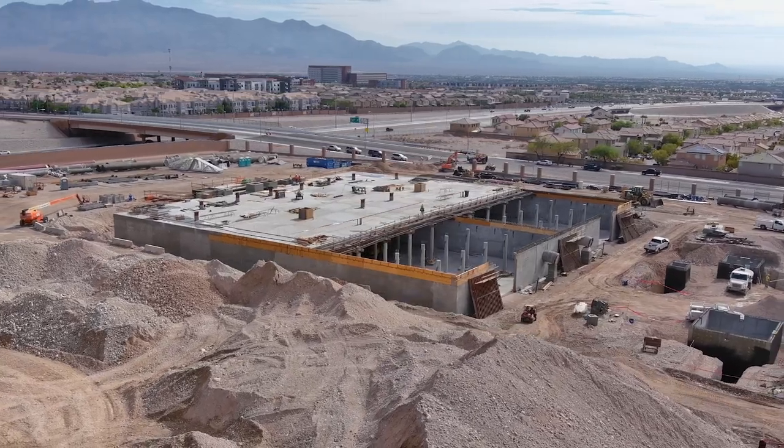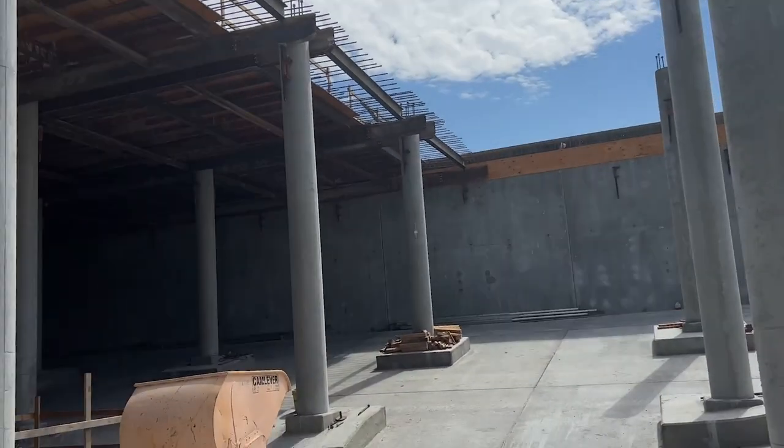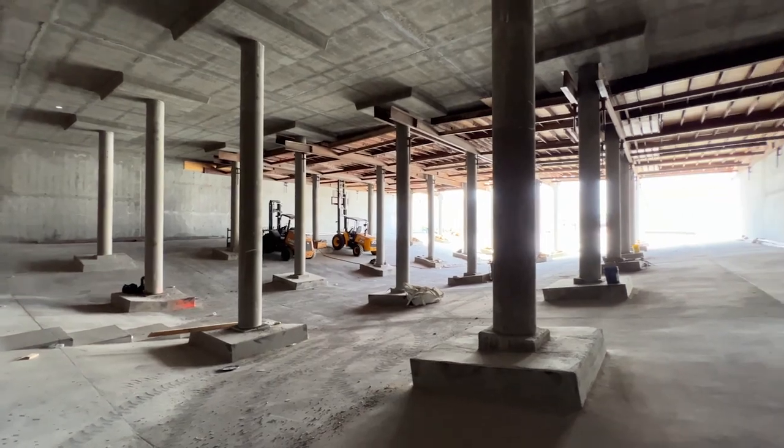This particular reservoir and pumping station is critical to the northwest part of the Las Vegas Valley. It serves as additional storage for everybody within a pressure zone that we call the 2635 zone, but it also boosts water up to that next pressure zone, the 2745 zone.